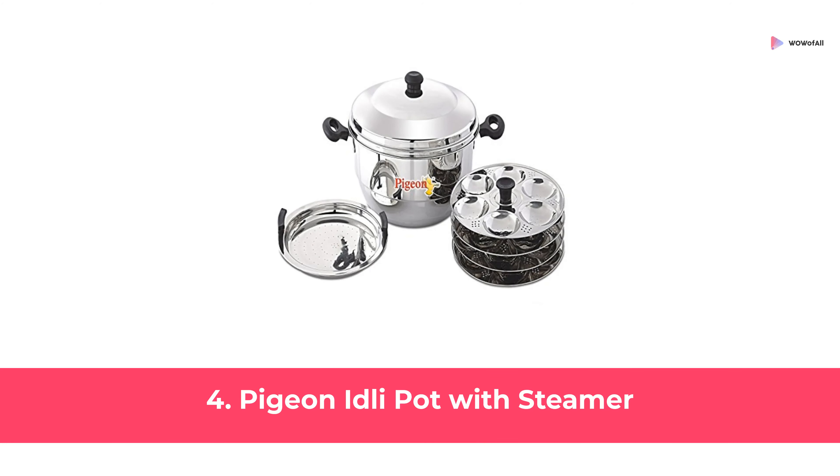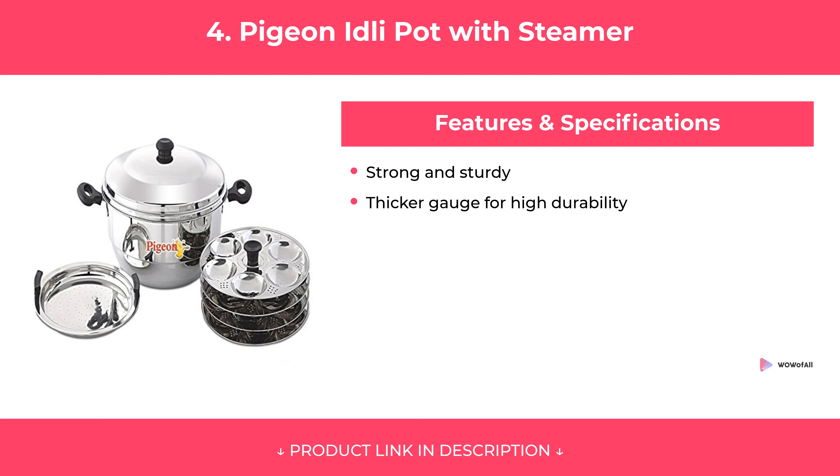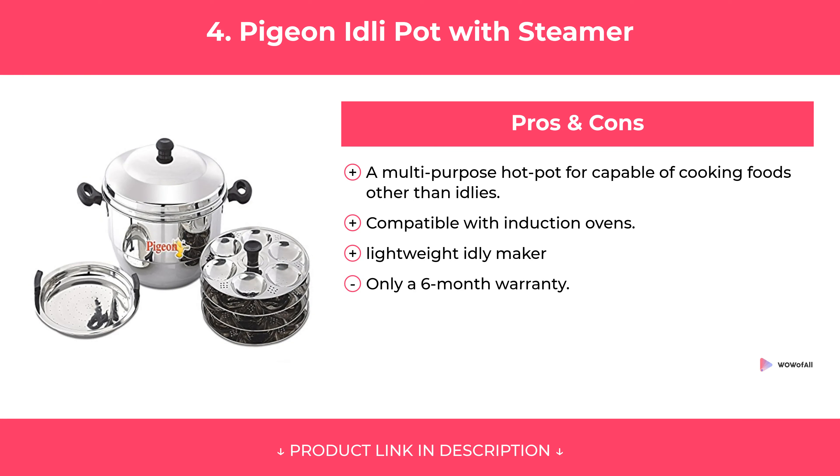At Number 4: Pigeon Idli Pot with Steamer. Features. Pros and Cons. Our Review.